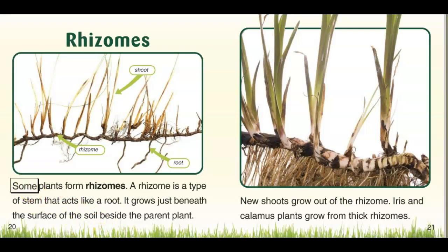Rhizomes. Some plants form rhizomes. A rhizome is a type of stem that acts like a root. It grows just beneath the surface of the soil, beside the parent plant. New shoots grow from the rhizome. Irises and calamus plants grow from thick rhizomes.